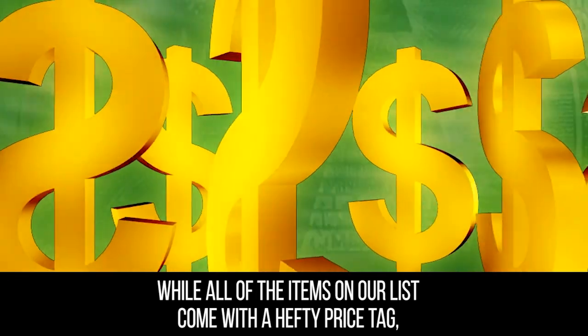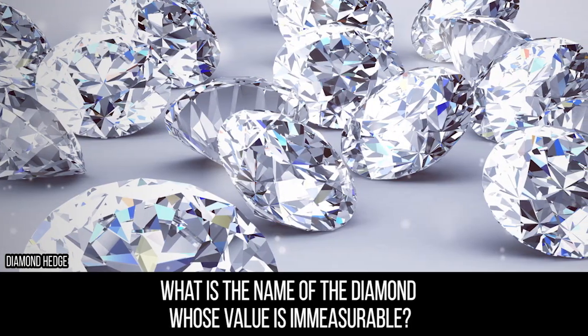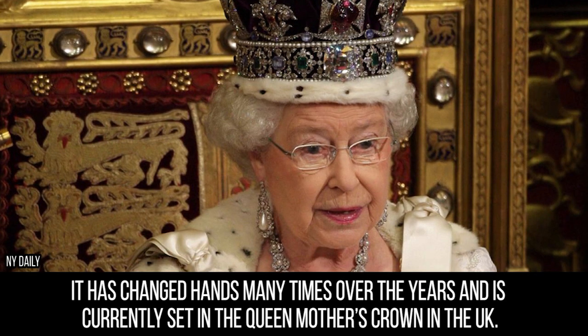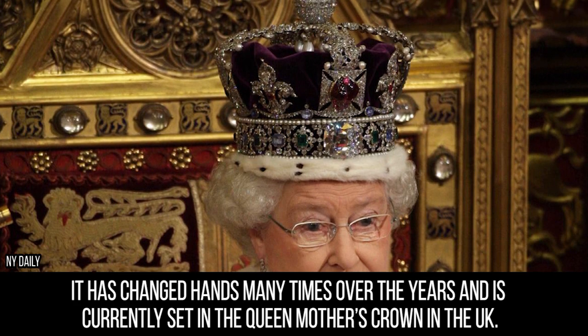While all of the items on our list come with a hefty price tag, what is the name of the diamond whose value is immeasurable? It is the Koh-i-Noor diamond. It has changed hands many times over the years and is currently set in the Queen Mother's Crown in the UK. These items may be ridiculously expensive, but we think some of them are ridiculously awesome as well. Which one of these items would you most like to add to your home? Thanks for watching and check out more crazy expensive items in our other videos. Make sure to give us a like and subscribe.